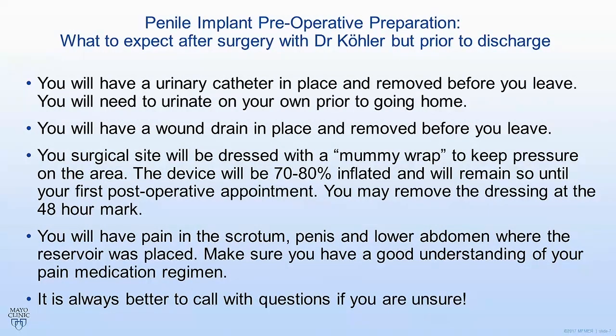You'll also have a wound drain in place that will be removed before you leave. The surgical site will be dressed with a mummy wrap — basically a large compressive dressing around the entire surgical site — and the device will be about 70 to 80% inflated. We will remove the catheter and the drain and leave that dressing in place. At the 48-hour mark, you can remove this dressing on your own.